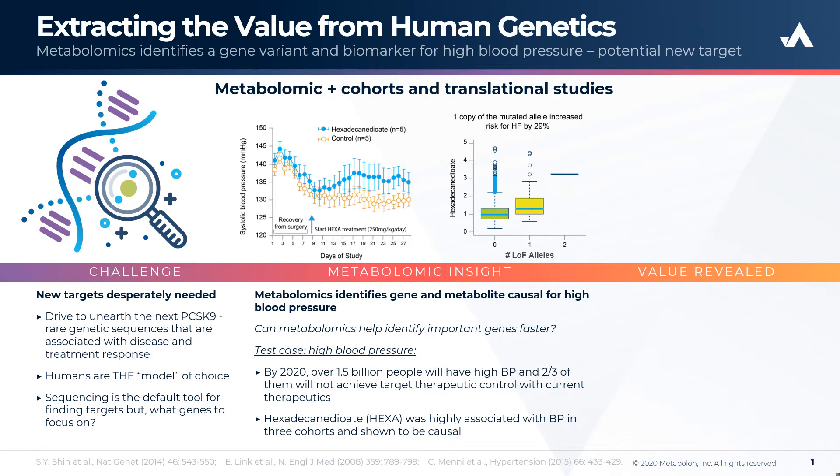Independent and concurrent studies with investigators at Baylor identified that HEXA levels are associated with loss of function alleles in the gene solute transporter SLCO1B1, which encodes a solute transporter that mediates the cellular uptake of numerous endogenous compounds and is involved in the metabolism and clearance of multiple drug compounds, including the popular cholesterol-lowering statins.